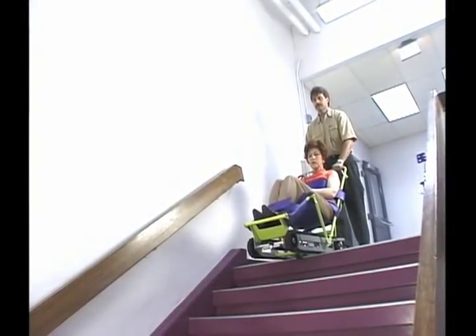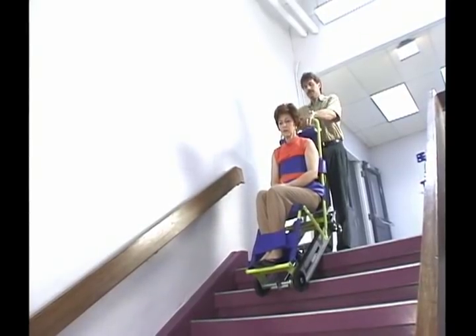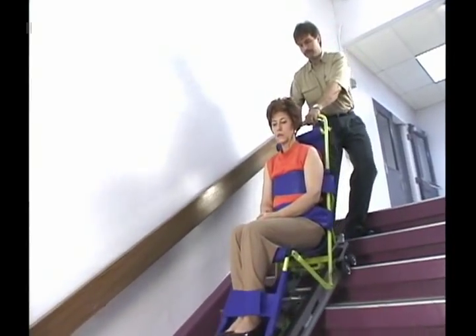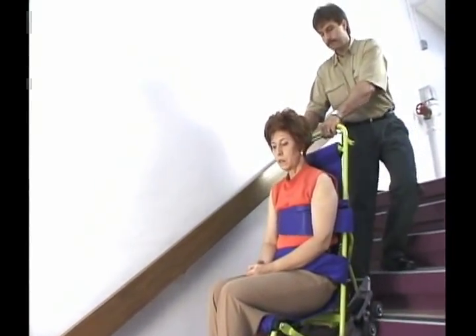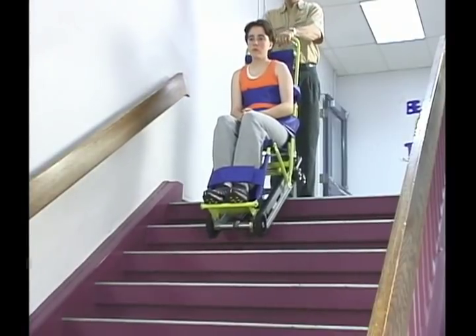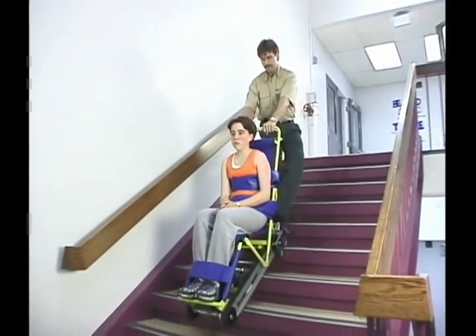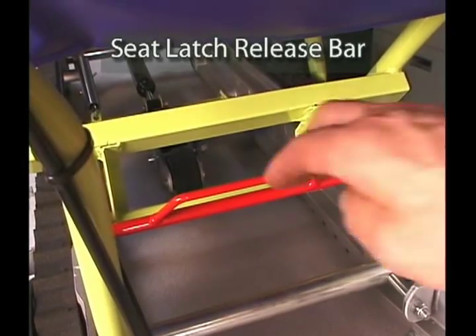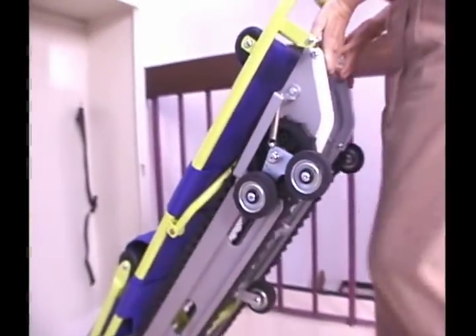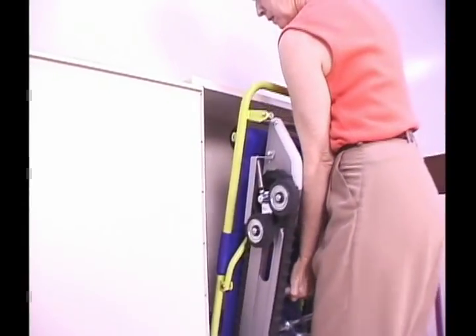Repeat this practice drill until both operator and passenger feel totally familiar with the procedure. Then trade places to allow the assistant to become a proficient operator as well. Once you're both proficient at operating EvacuTrack, practice again with the disabled passenger who will be using the EvacuTrack during an actual emergency. When the practice session is completed, unlock the seat latch by pushing down on the red bar under the seat, fold EvacuTrack closed, and replace it at the top of the stairway ready for emergency use.